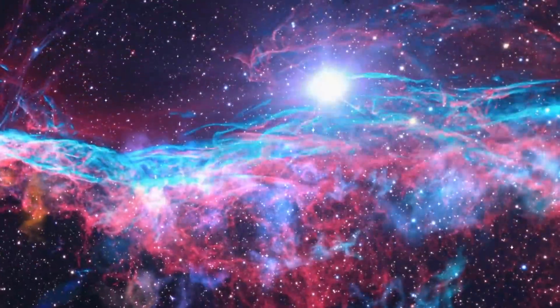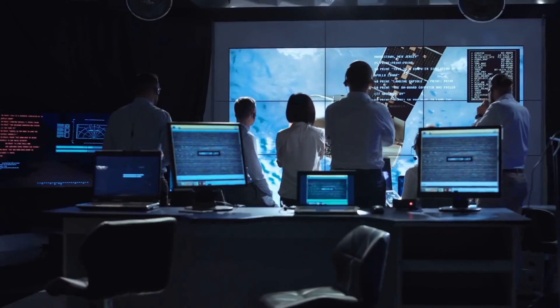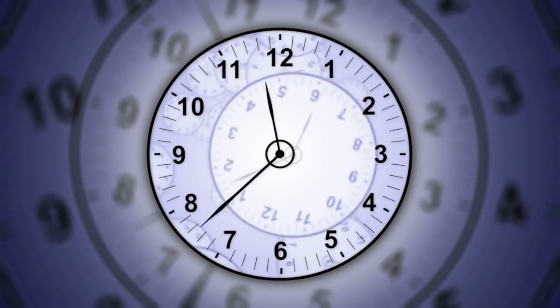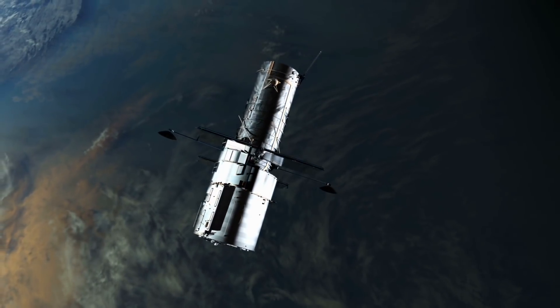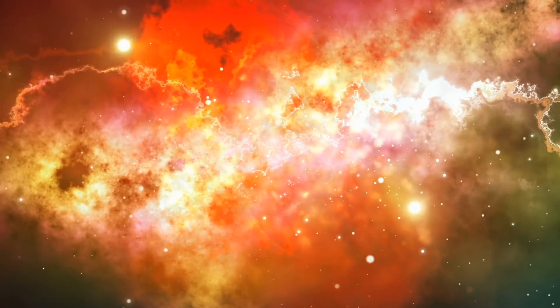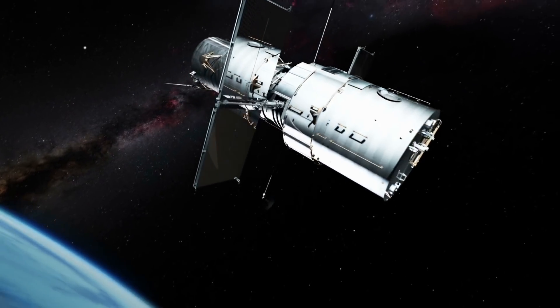Exploding stars, distant galaxies, and Earth — like planets and other solar systems — scientists have discovered all of this and much more thanks to the Hubble Telescope. For about 30 years now, the Hubble Telescope has been traveling in space and represents one of the most important telescopes to explore the universe and advance our civilization forward. The following discoveries from the Hubble Telescope will surely fascinate you.